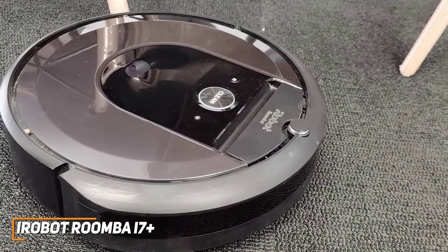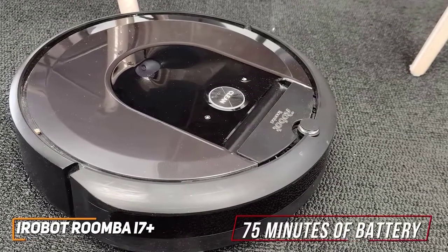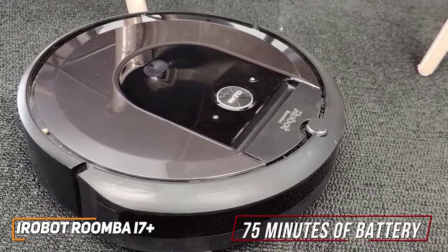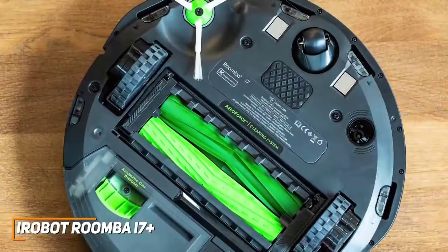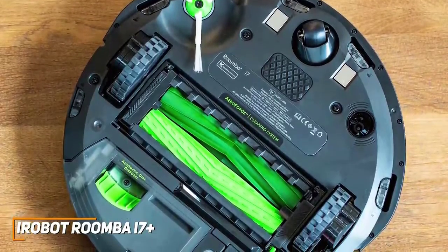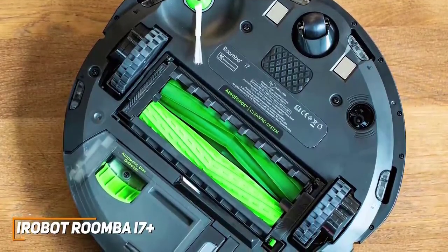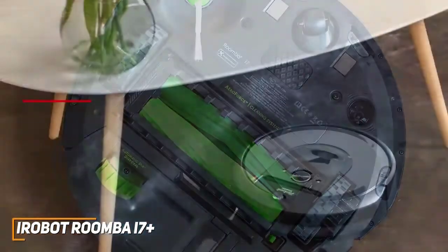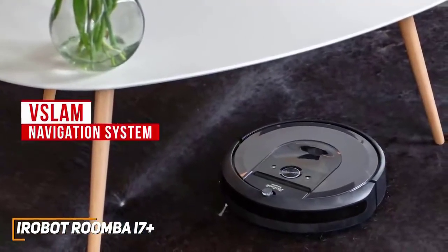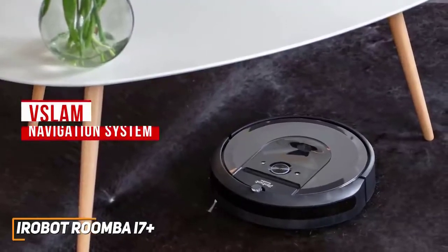It has a sleek, low-profile design that fits easily underneath household obstacles, and rubber-encased foam rollers that efficiently guide dirt into the chamber. The battery delivers around 75 minutes of continuous cleaning time, making it a good choice for medium to large-sized homes. It features an integrated HEPA filter that can capture up to 99% of microscopic airborne irritants while vacuuming, and anti-tangle multi-surface rubber brushes to effectively eliminate pet hair. The V-SLAM navigation system quickly learns the layout of your home and can store up to 10 profiles to deliver consistent results across rooms.